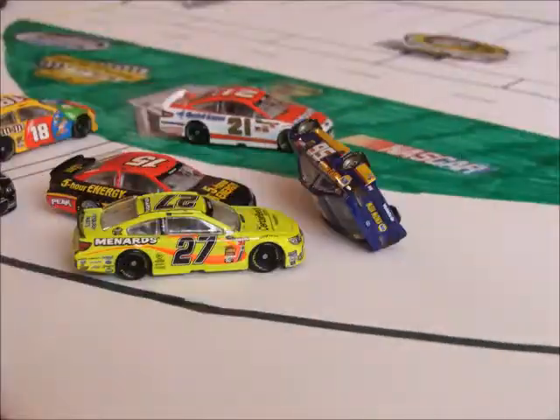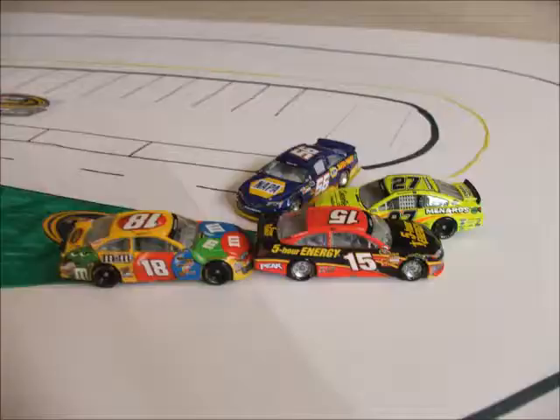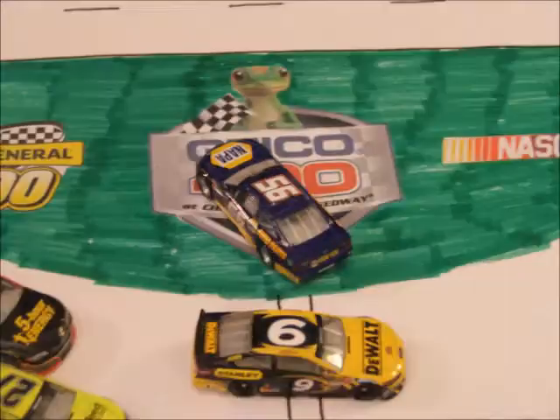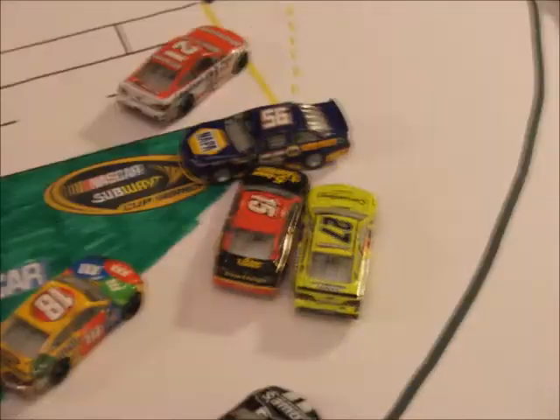And we've got a spin already. Martin Truex Jr. is running over — huge crash here in Chicago. It looks like coming off turn 4 he gets hooked by Ambrose, comes back up the track and gets hit by Boyer and Menard and goes over.